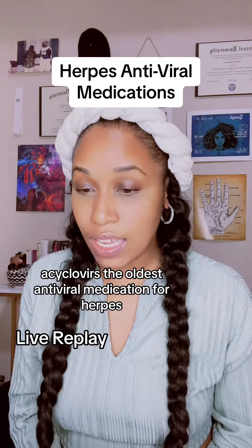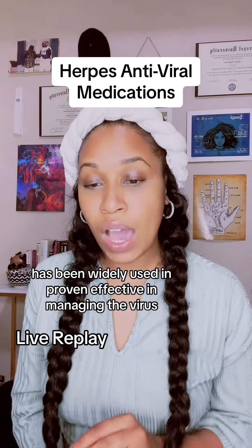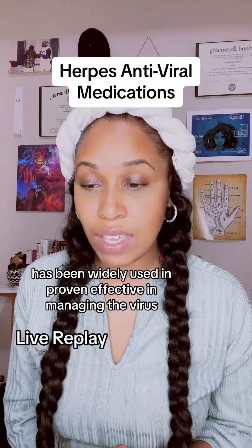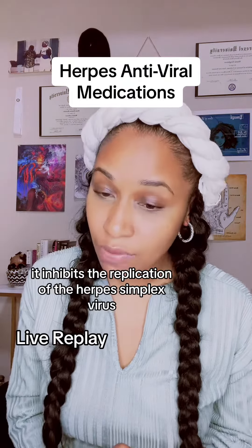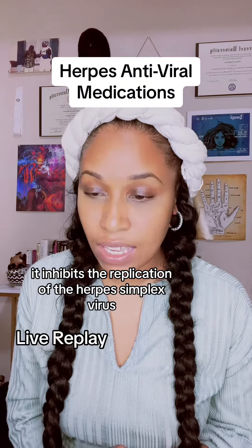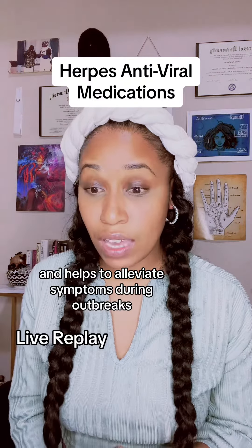Acyclovir, the oldest antiviral medication for herpes, has been widely used and proven effective in managing the virus. It inhibits the replication of the herpes simplex virus and helps to alleviate symptoms during outbreaks.